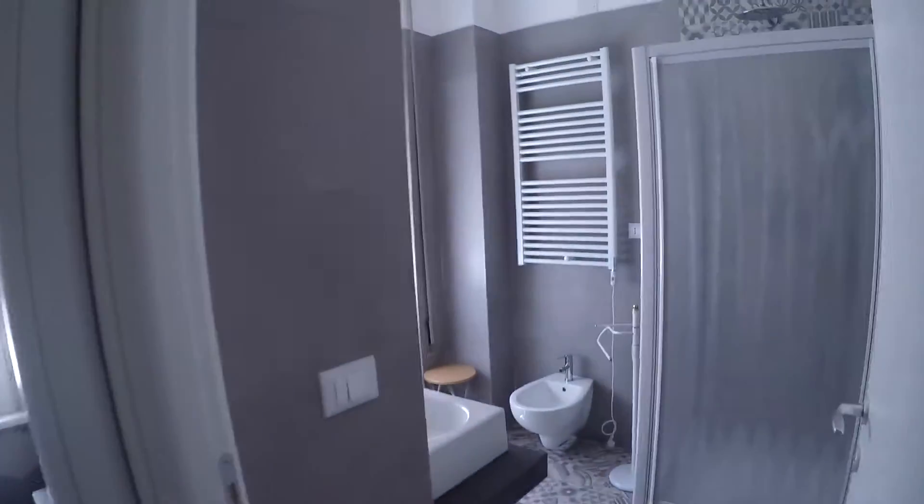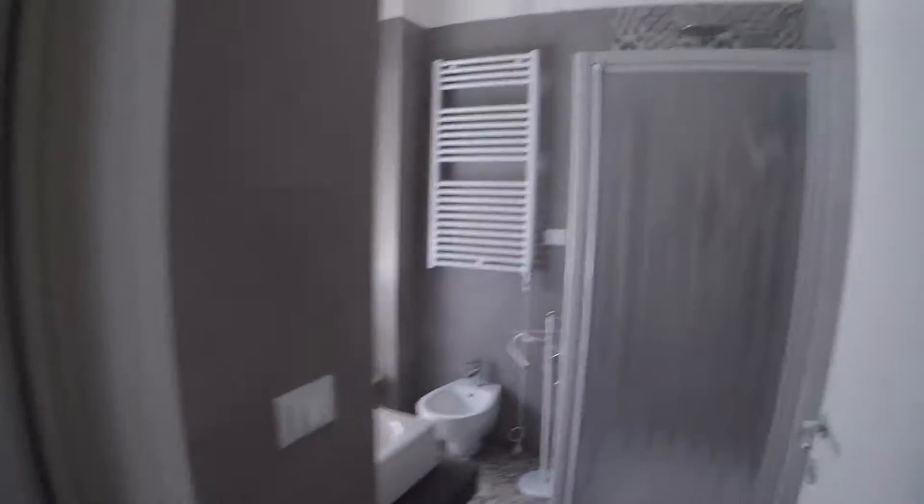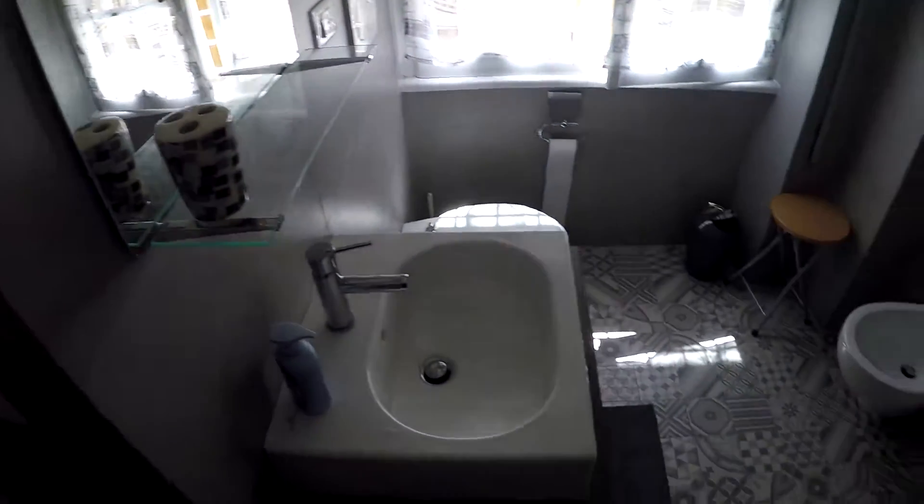Let's check the bathroom first. On the right we have two shared bathrooms — one is a complete bathroom and the other one is a toilet. Look at this bathroom: very nice and modern style, all in grey.